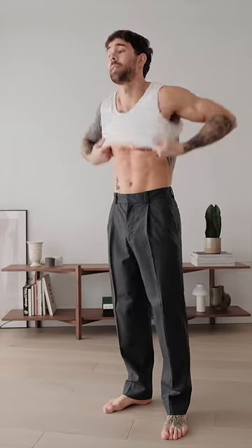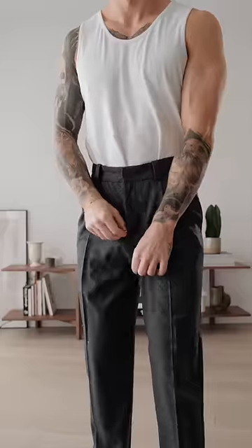For my base layer, I'm just going to go with this white vest, which is from Daniel Simmons. And because I don't want it to be seen, I am going to tuck it in.